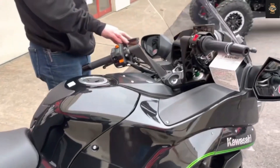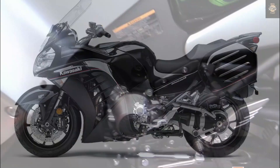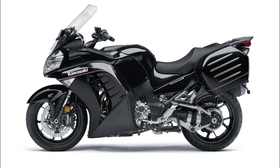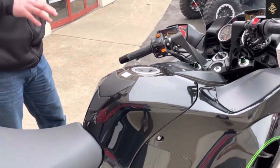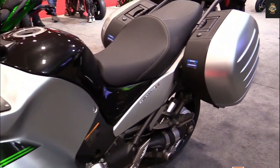Maintenance: The Concours requires more maintenance than some other bikes due to its complex engine and electronics. It also has a shaft drive system that needs periodic lubrication and adjustment. The bike also uses premium fuel and synthetic oil, which can add to the running costs.